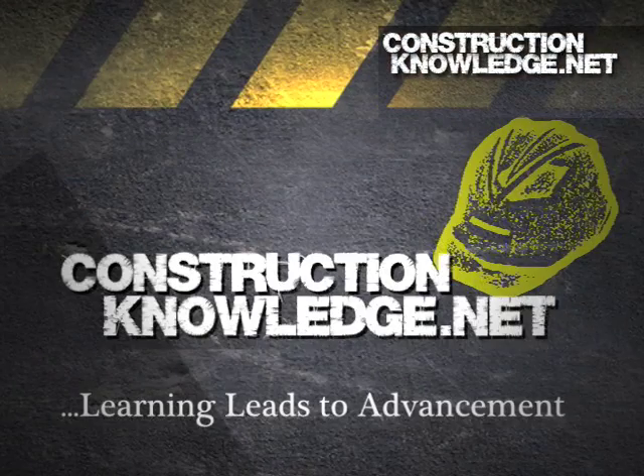To conclude, remember to take time and understand the technical side of this amazing construction business. You will see how it benefits your career. I hope you found this short video helpful. For more resources, please visit ConstructionKnowledge.net. Thank you.